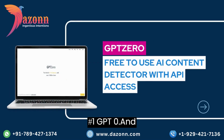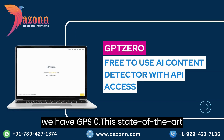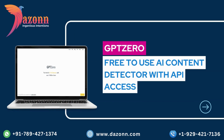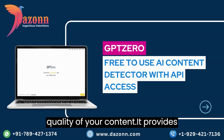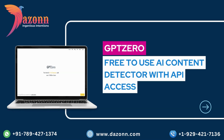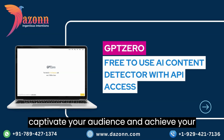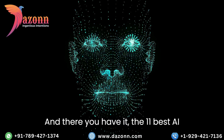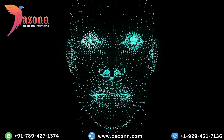And finally, at the top of our list at number 1, we have GPTZero. This state-of-the-art AI content detector uses deep learning models to analyze and evaluate the quality of your content. It provides insights on readability, engagement, and overall effectiveness. With GPTZero, you can optimize your content to captivate your audience and achieve your desired goals.